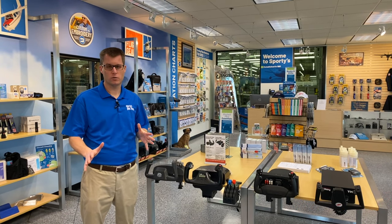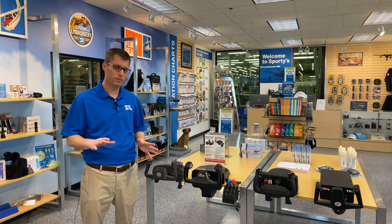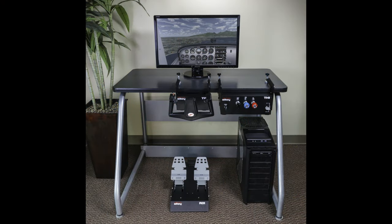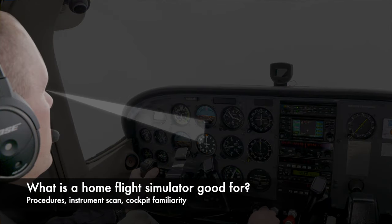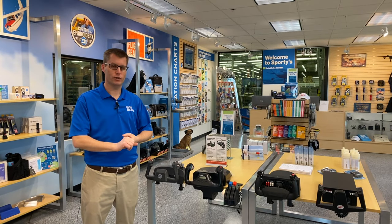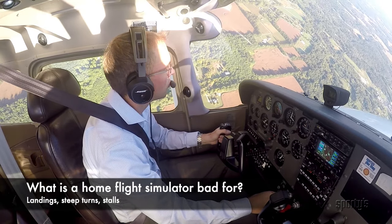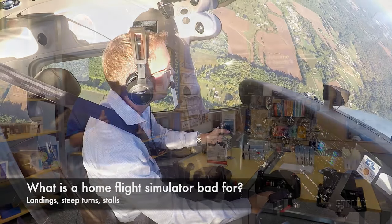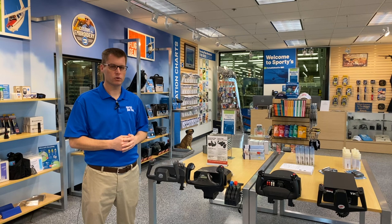Let's go over some of the hardware choices, but first let's consider what a flight simulator is good for and not good for. A home flight simulator — we're not talking about a full motion flight simulator like you use at Flight Safety — can be very useful for keeping up your instrument scan, procedures, and cockpit familiarity. A lot of the routines you do on a typical flight are very helpful to practice. It is not good for practicing crosswind landings, steep turns, stalls, or those maneuvers. It's not a complete replacement for flying in the airplane, but there are some good things that can be done to keep your skills sharp.